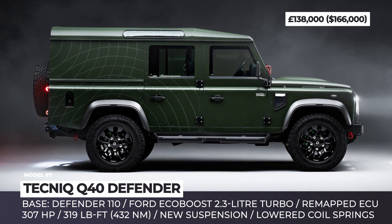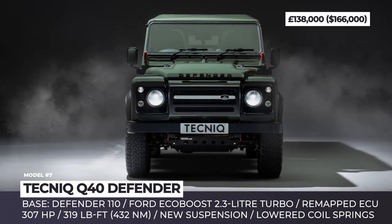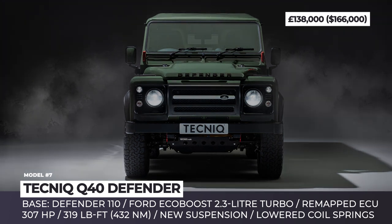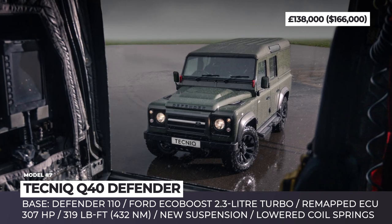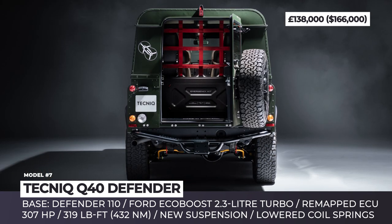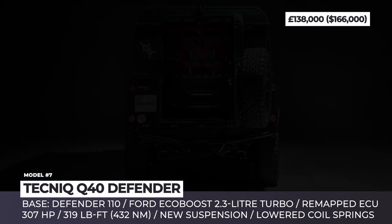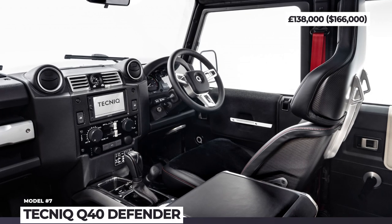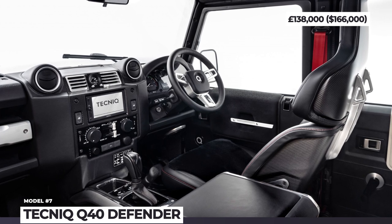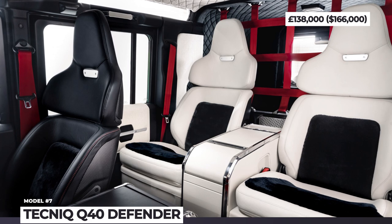The Q40 Defender features a Mustang-derived 307-horsepower Ford EcoBoost 2.3-liter turbo engine coupled to an upgraded six-speed automatic transmission. Ride and handling have been enhanced with new brakes, programmable dampers, upgraded anti-roll bars, and lowered coil springs. The interior is upholstered in hand-stitched leather with sheepskin inserts, and features a newly designed steering wheel, instrument cluster, and center console.